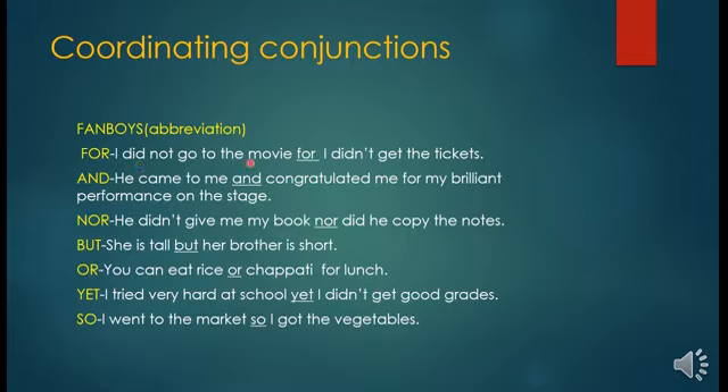They are joining two independent sentences. Why independent? Because they give us full meaning. 'I did not go to the movie' is complete by itself, and 'I didn't get the tickets' is also complete by itself — but they are joined by the conjunction 'for'.